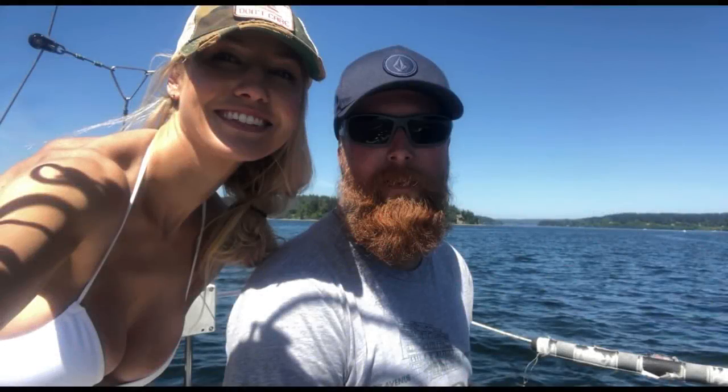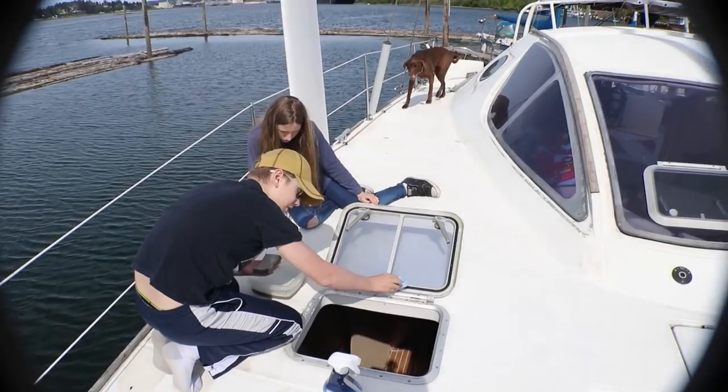My name is Heather. I'm Heidi. I'm Jim. Jim B. Scarlett. And this is Chasing the Hook.